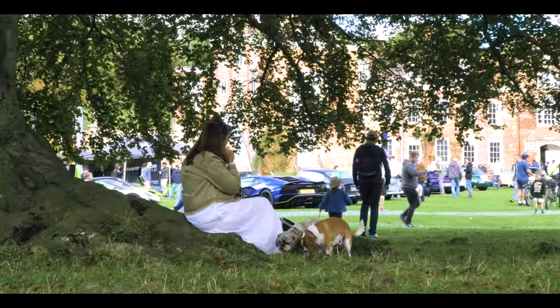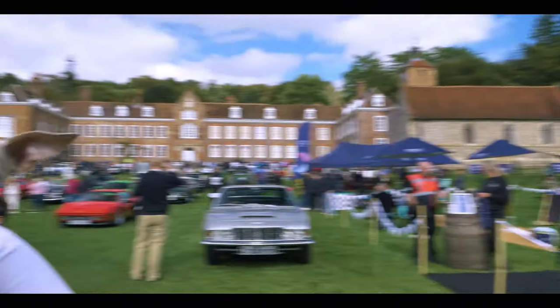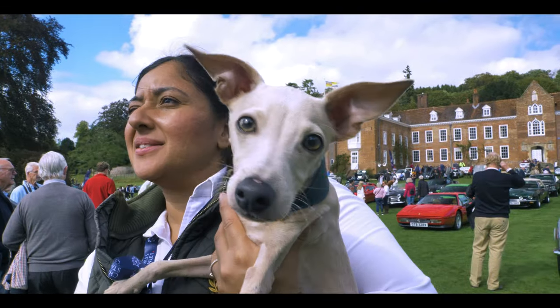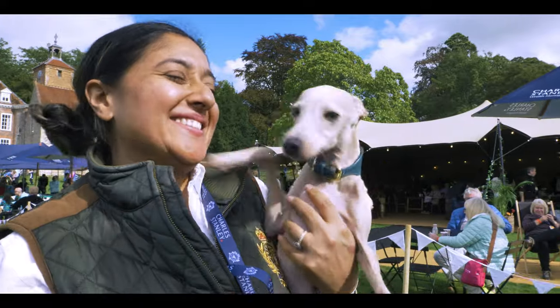It's time for dog of the day, and what a great day for dogs this was. However, there could only be one winner — here he is. This is Nigel, the Italian Greyhound. Some people say he only won because he belongs to the organisers. How dare they?